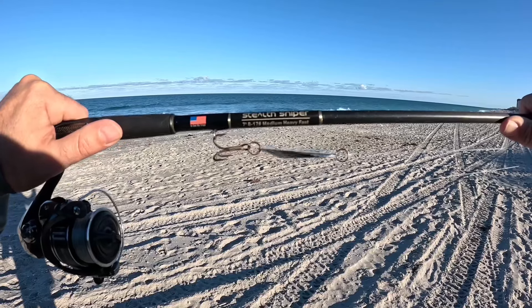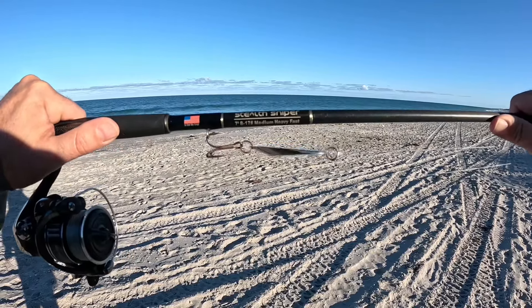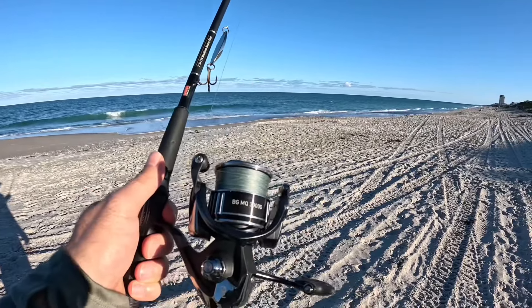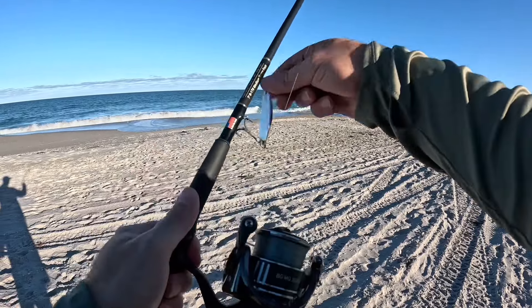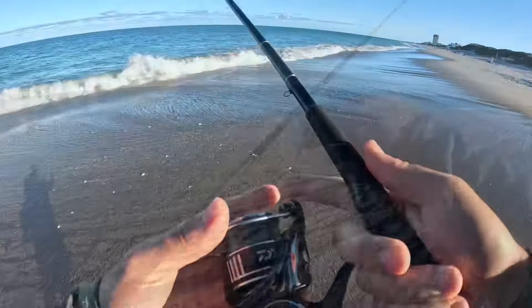Here's what we're working with today. I've got my Full Bay Stealth Sniper — that's a medium-heavy-fast rod, it's a seven-footer. I'm pairing that with my BG MQ3000 from Daiwa, spooled with 10-pound PowerPro braid. We got a little casting spoon from Castmaster. Let's go get them.